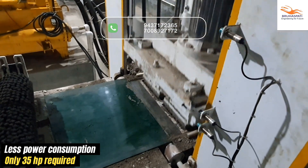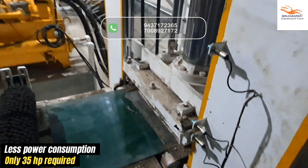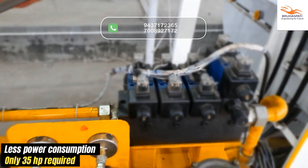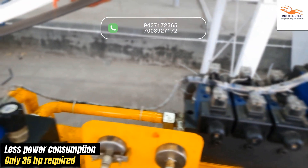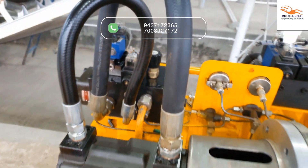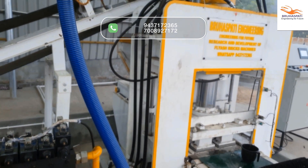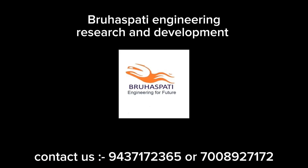Sustainable power for a sustainable world — our machine demands only 35 HP, ensuring eco-friendly operation. Choose innovation. Choose efficiency. Choose the future of brick production. Join Bruhaspati Engineering Research and Development today and be part of the change.